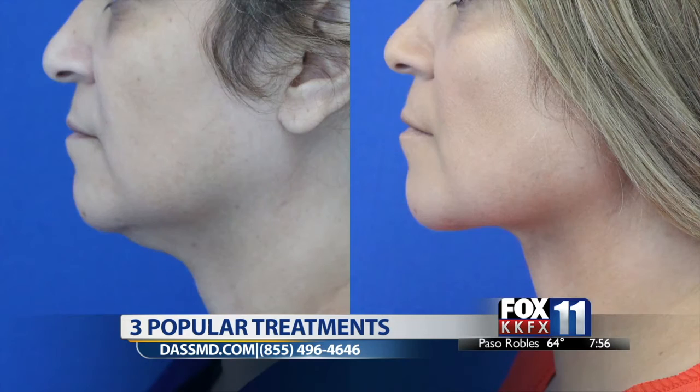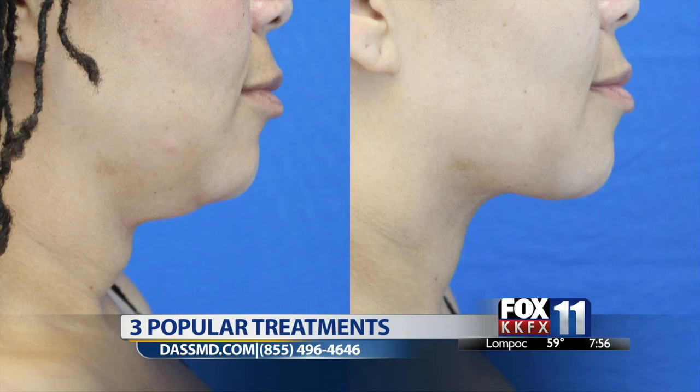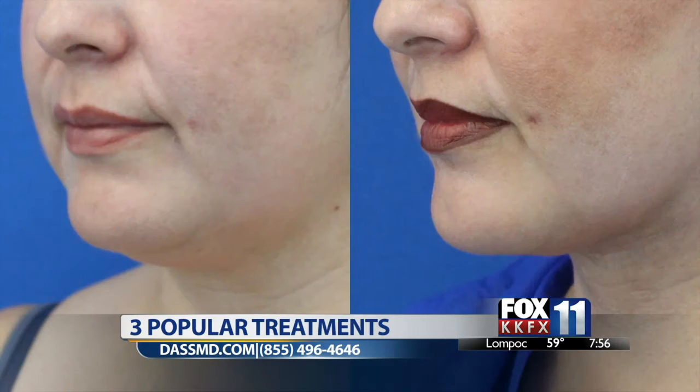Downtime's very little. Is that a full procedure where you go under, you go to sleep? It's a procedure just in the office — you're awake, takes about 20 minutes, and you walk out of the office. And we have images here of before and after. Big difference there. It's beautiful.